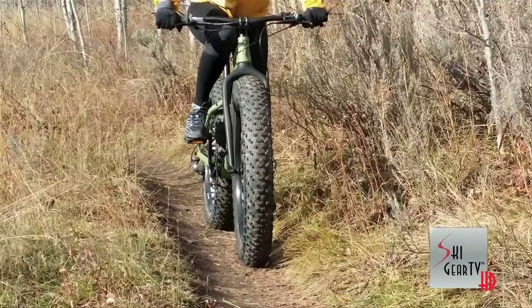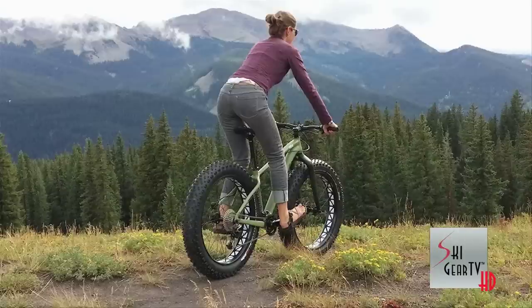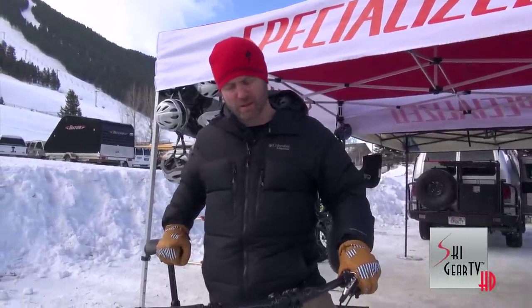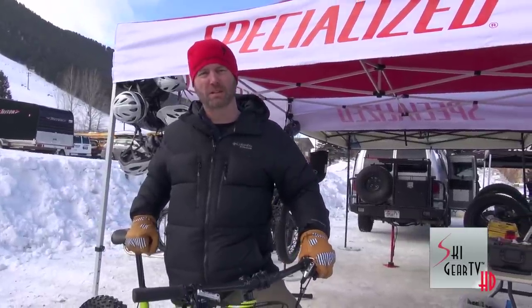This is the Fat Boy Pro, coming in at $4,200 with a Pluto front suspension fork — something that a lot of people are moving to lately and certainly offers a much better ride. A lot of manufacturers have gone to great lengths to lighten these up, and we've done the same. It is an aluminum frame with variable wall thickness and shaping that makes it a tremendously lightweight bike, very functional, and a good predictable ride.